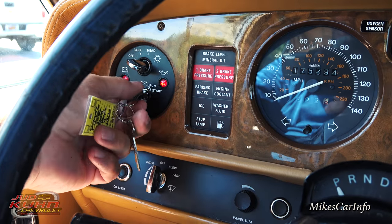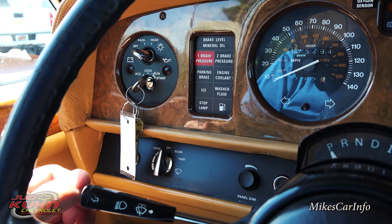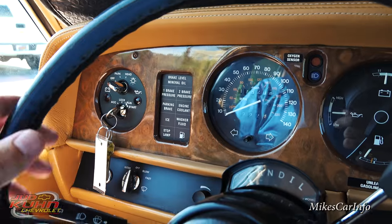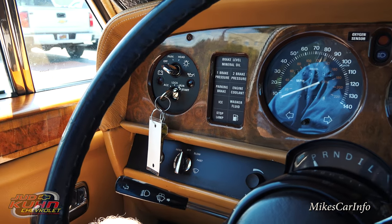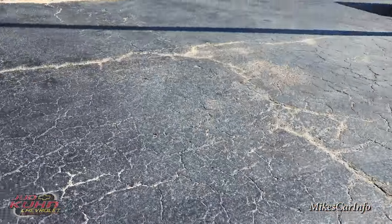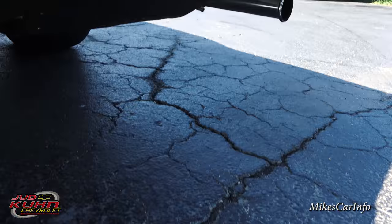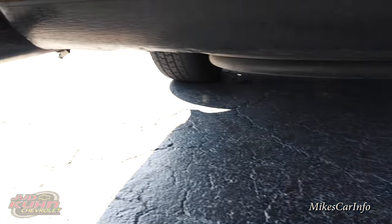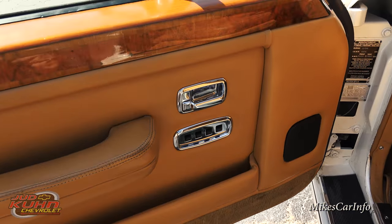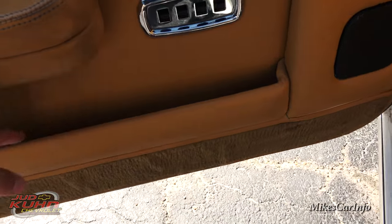Let's go ahead and start it up — got the key right here. Not sure what that buzzing noise is. Let's hear the exhaust — it's pretty quiet. Here on the driver's door you've got your power windows for all your windows and your door locks, and then a little storage pocket there on the bottom.